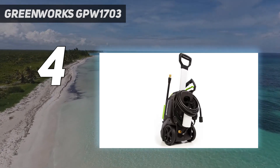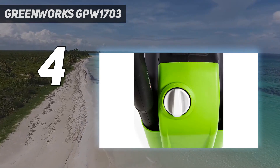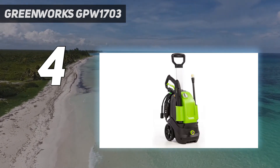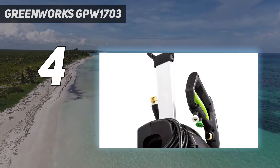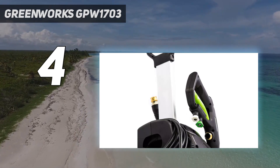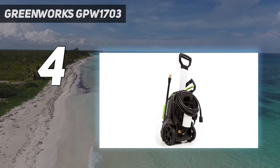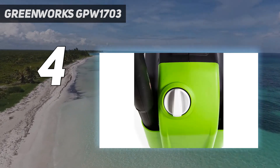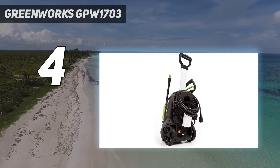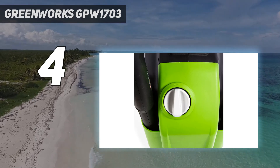The Greenworks 1,700 PSI, 1.2 GPM pressure washer helps you power through your toughest cleaning jobs — cars, boats, patios, and much more. It comes with a built-in rack which houses the included quick-connect wand attachments. The 5-inch rear wheels allow easy mobility. The 35-foot power cord provides a GFCI for safety and the convenient cord design plugs easily into your wall outlet. Greenworks pressure washers make your life easier.